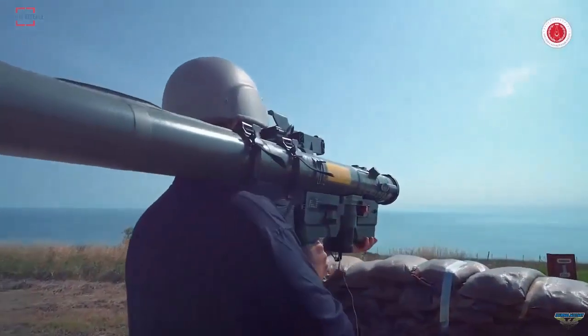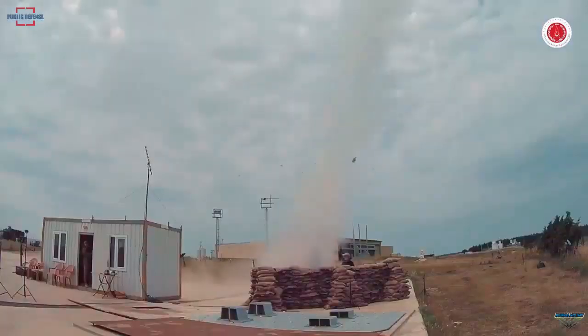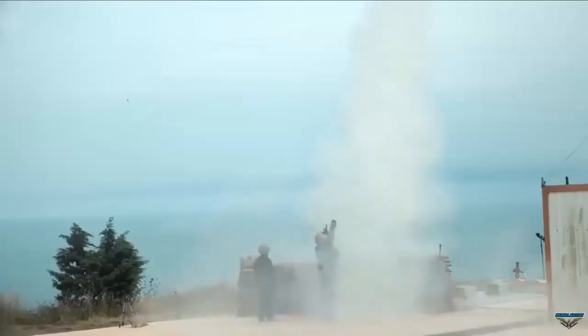The 8 kilometer range air defense missile used in the system stands out as the most important feature that distinguishes Sungur from its counterparts.